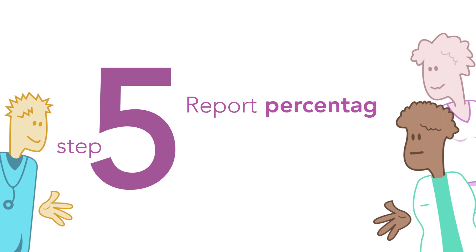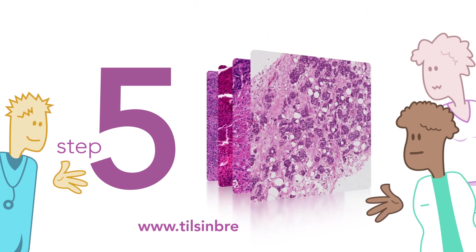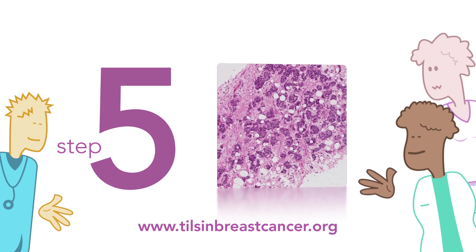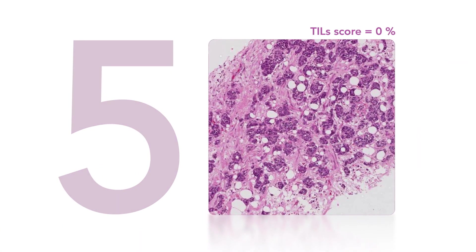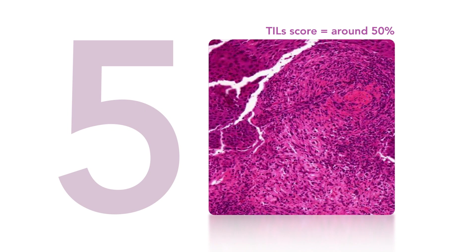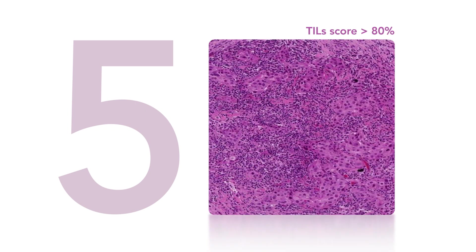Step 5: Report the percentage of TILs. Report the average of the stromal areas you see — don't focus on hot spots. On our website you'll find a set of reference images to help define stromal TILs for your case. Here are some examples: no TILs — score is 0%; very low TILs — around 10%; moderate infiltrate — around 50%; and on the final image, plenty of immune cells — more than 80% TILs.